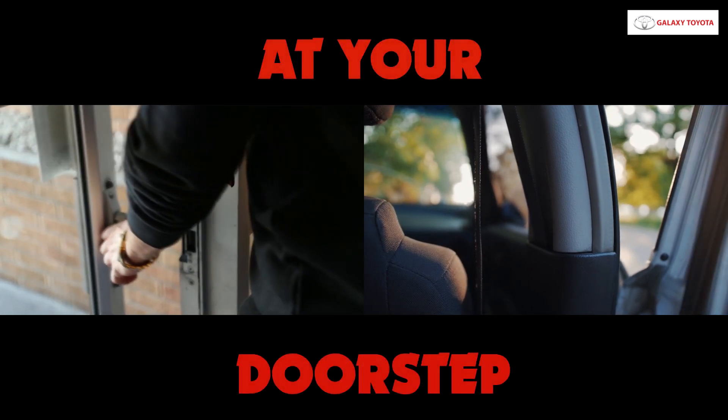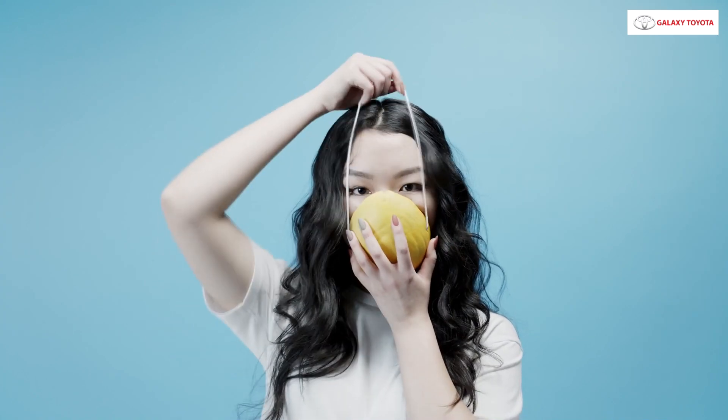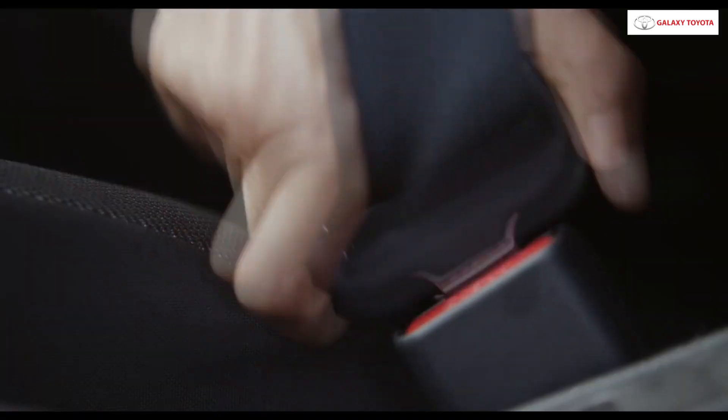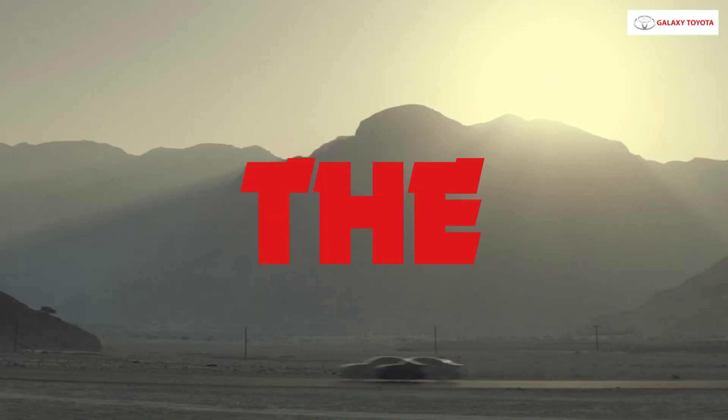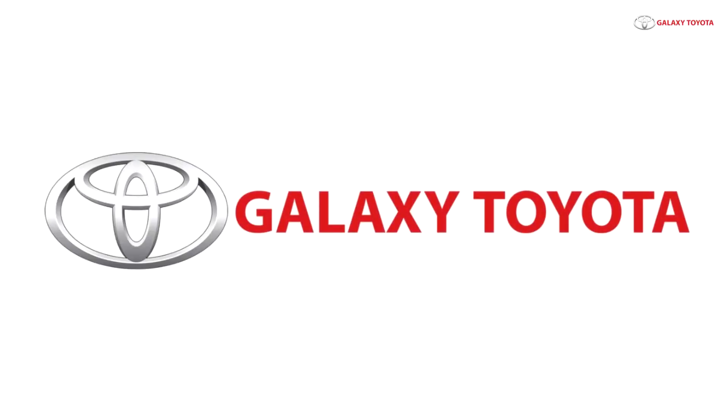Quite easy and hassle-free, right? Galaxy Toyota follows hygiene guidelines and assures 100% sanitization of your car. So what are you waiting for? Get the best and safest buying experience ever. Galaxy Toyota — your safety is our priority.